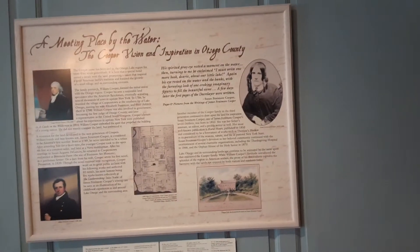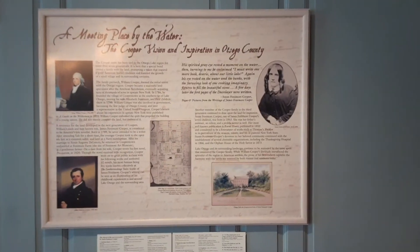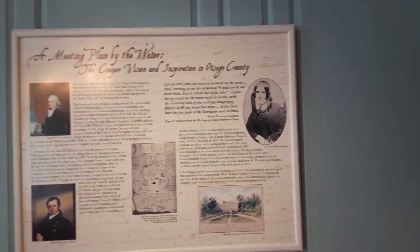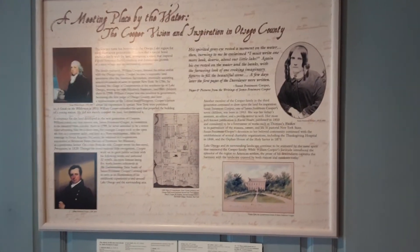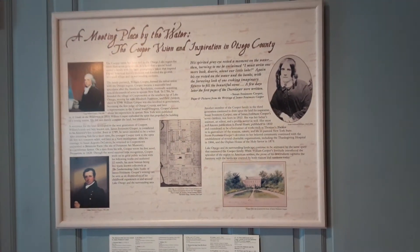Here's the meeting place by the water — the Cooper vision and inspiration in Otsego County. And there's a picture of his sister Susan, who was an author in her own right. She wrote the most famous book, Rural Hours, about a season of nature and life in pastoral New York State, specifically Cooperstown.